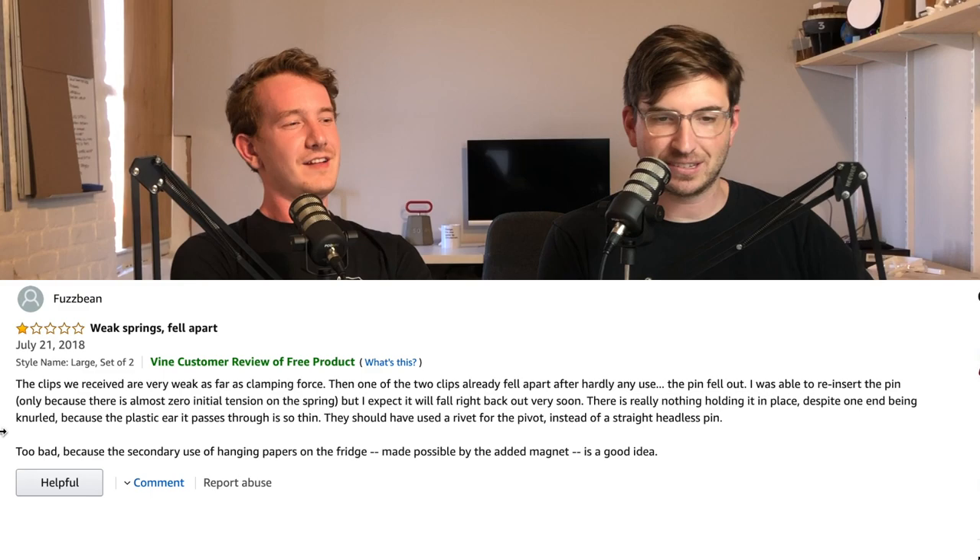Fuzz Bean continues: 'There is nothing holding it in place despite one end being knurled. The plastic ear it passes through is so thin — they should have used a rivet for the pivot instead of a straight headless pin. Too bad, because the secondary use of hanging papers on the fridge made possible by the added magnet is a good idea.' Props to the magnet! Send us your own one-star Amazon reviews of your own products to minordetailspodcast@gmail.com or join the Discord.